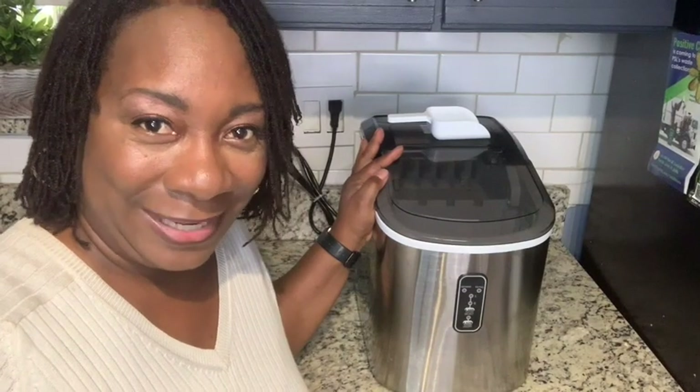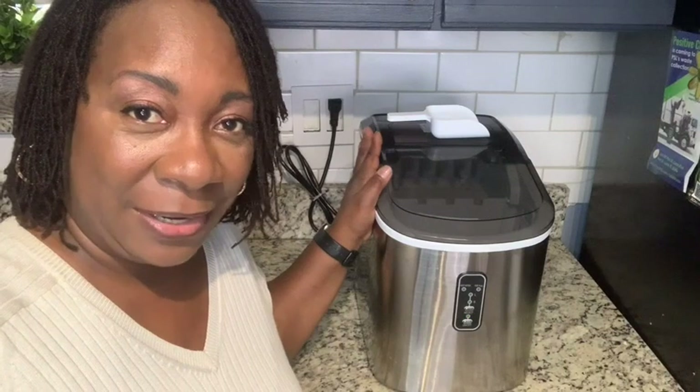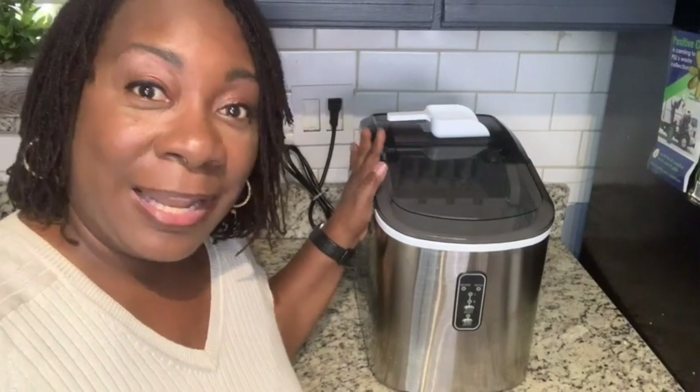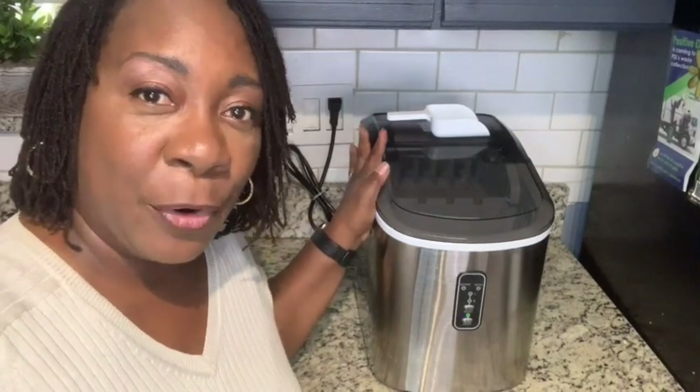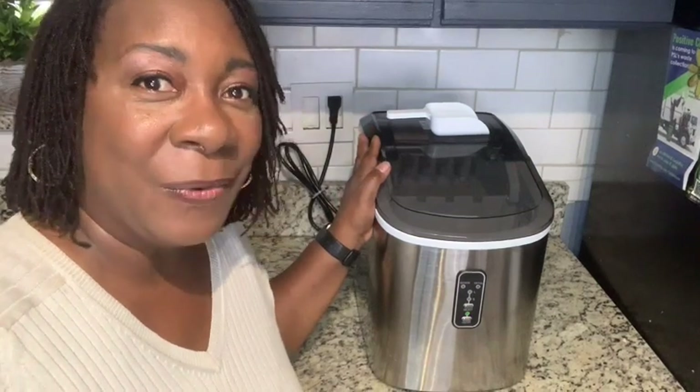Hi, I'm Aletha with WTI, and this is my Yuomi ice maker. It's a countertop ice maker. I love it because it is the perfect addition for my home parties — I never run out of ice.